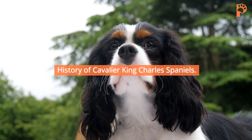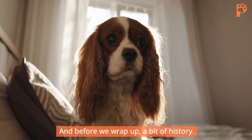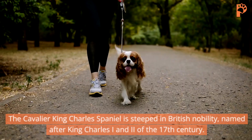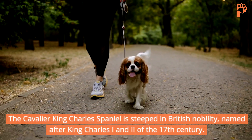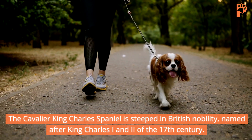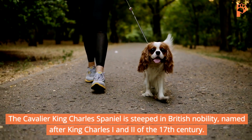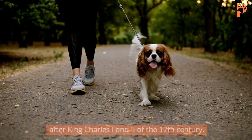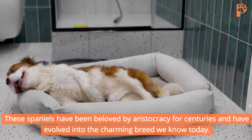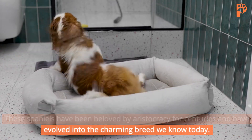History of Cavalier King Charles Spaniels. A bit of history — the Cavalier King Charles Spaniel is steeped in British nobility, named after King Charles I of the 17th century. These Spaniels have been beloved by aristocracy for centuries and have evolved into the charming breed we know today.